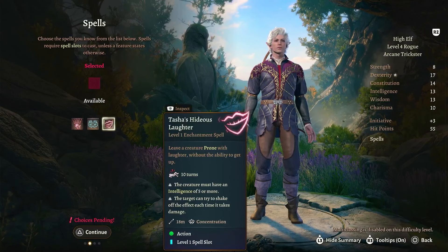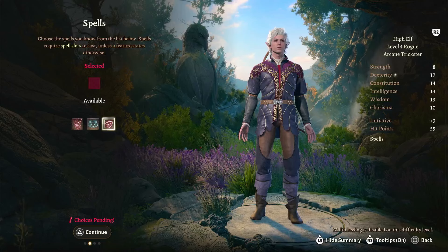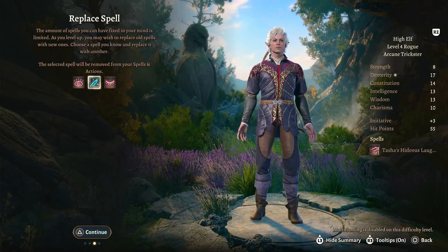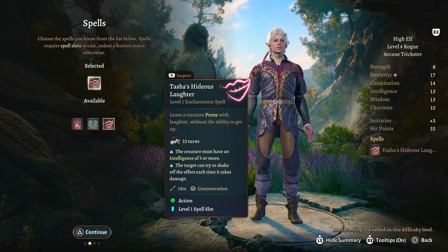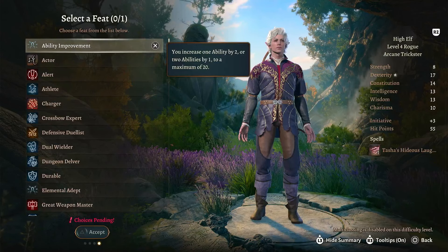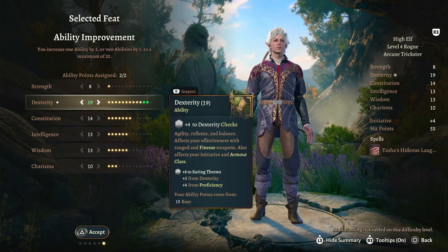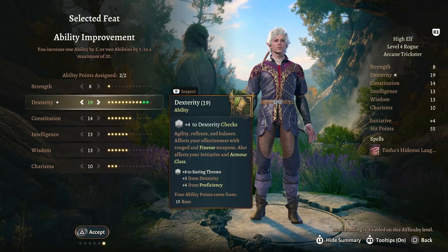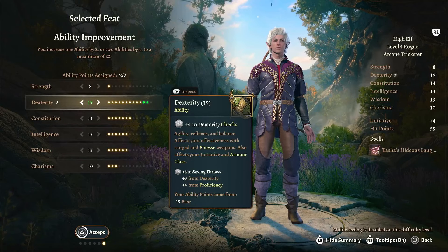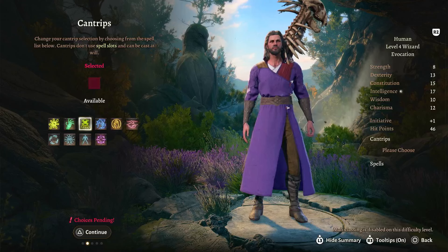Who's next — Shadowheart. A new cantrip... nope. An ASI would really do her good, so I think I'm just going to go ahead and do that. Let's take a look at her spells. I'll get rid of Inflict Wounds and replace it with Spiritual Weapon — and I think that's all I want to do.